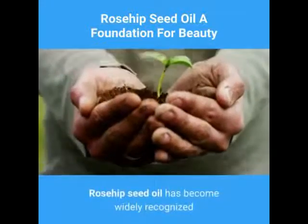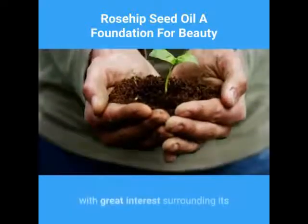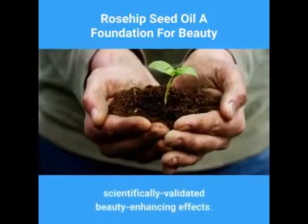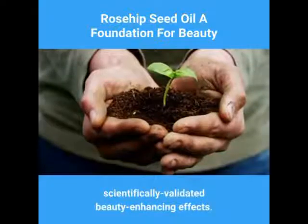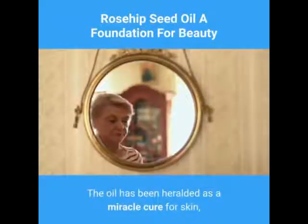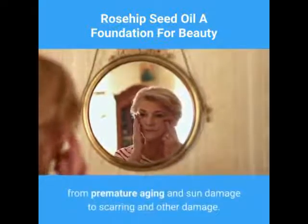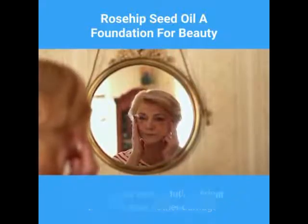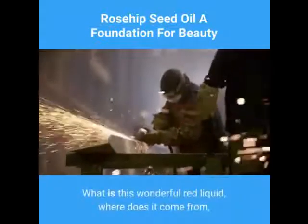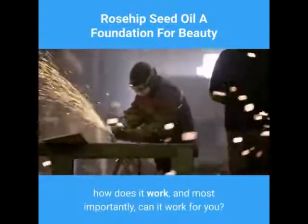Rosehip seed oil has become widely recognized as an effective skin and beauty care agent in the last decade, with great interest surrounding its scientifically validated beauty-enhancing effects. The oil has been heralded as a miracle cure for skin, useful for a great myriad of conditions, from premature aging and sun damage to scarring and other damage. What is this wonderful red liquid, where does it come from, how does it work, and most importantly, can it work for you?